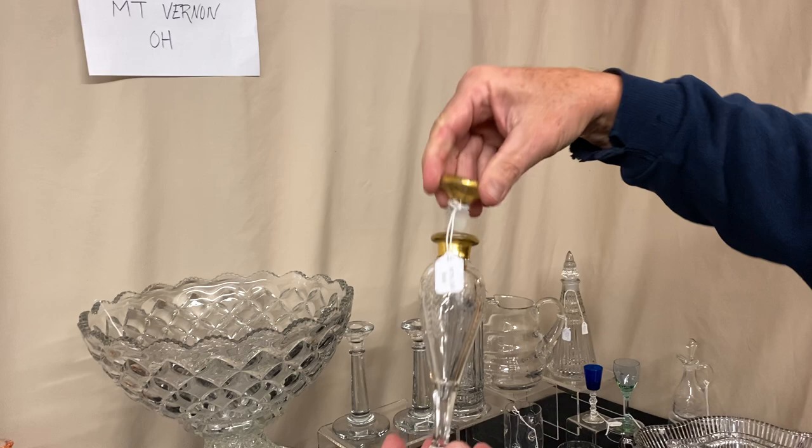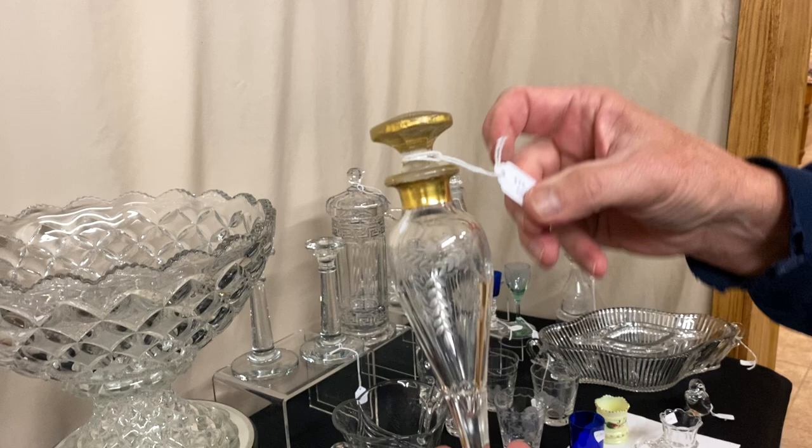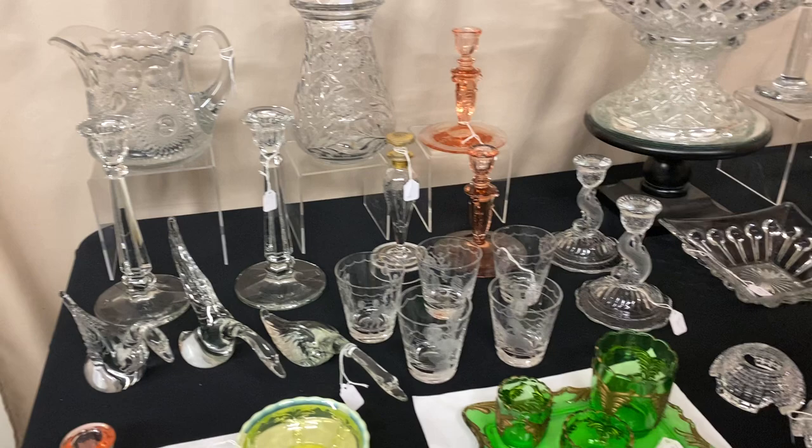Here we have either a number 485 or 486 cologne — it's whatever it is — with a short dripper in it. It has Adams cutting on it, gold around the base and gold around the top. Heisey put the cutting on it and another company bought it and added that gold decoration. It's $75. It does have a short dripper in it.